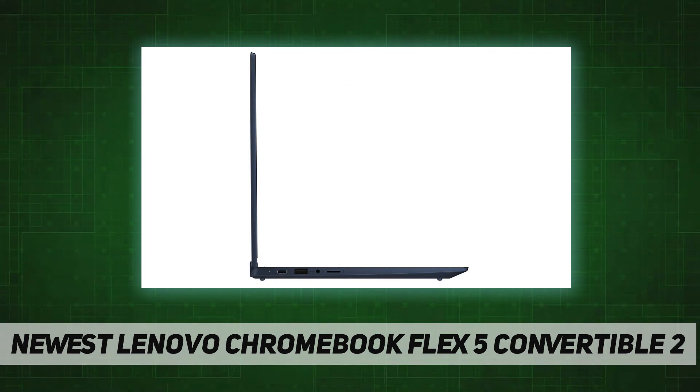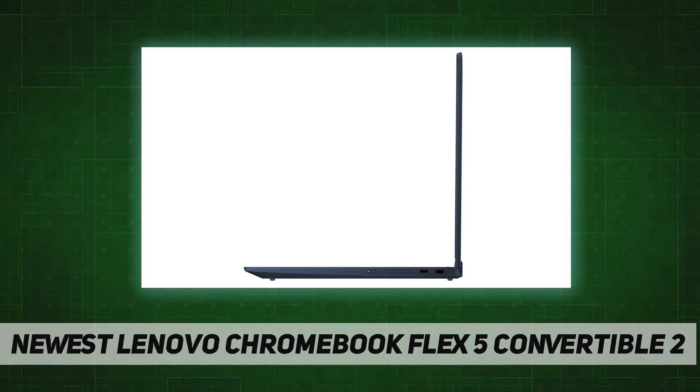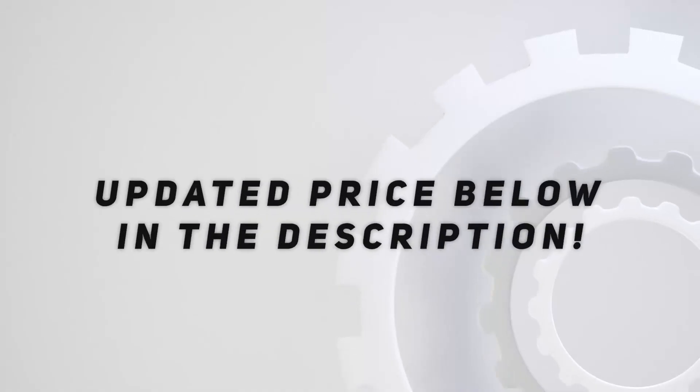It also has the latest Intel Wi-Fi 6 and Bluetooth 5.0 for a fast, reliable connection. Check out the video description for the updated price.